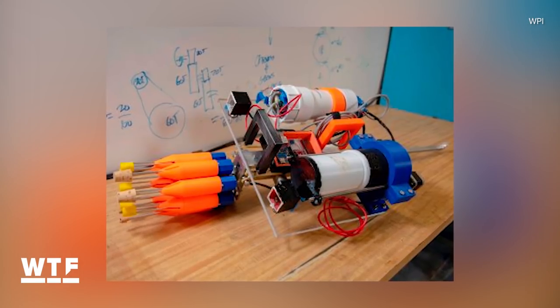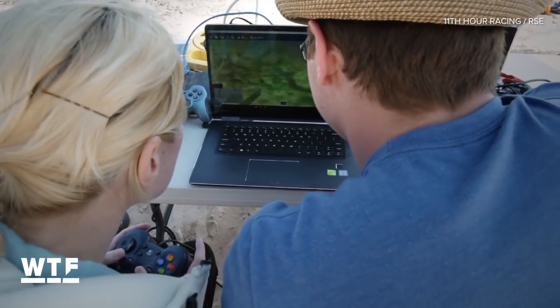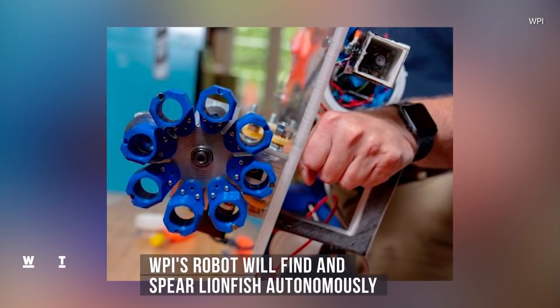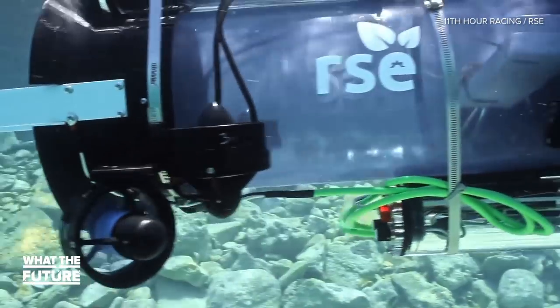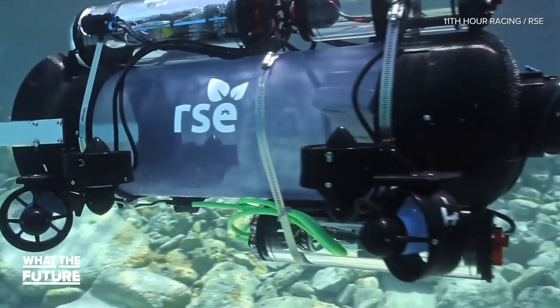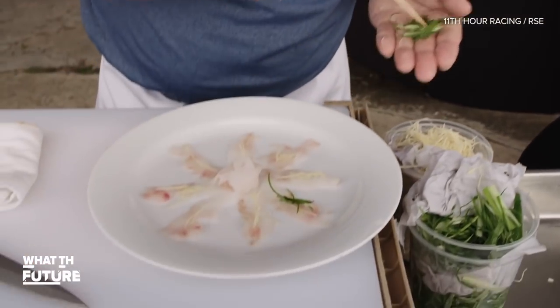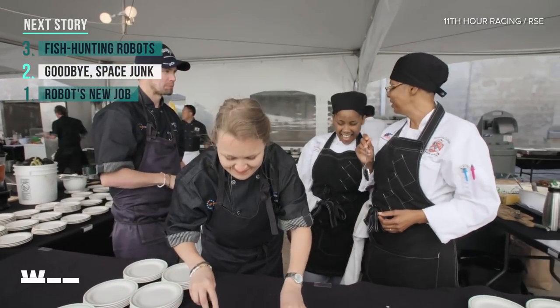Worcester Polytechnic Institute is also developing a lionfish-hunting robot. Unlike RSE's remote-controlled robot, this robot will be autonomous and untethered, finding and spearing lionfish without human assistance. These robots could make lionfish more affordable and popular as a food source. So if you see lionfish on a menu somewhere, give it a try — you might like it, and you'll be taking some of the burden off species that are being overfished.